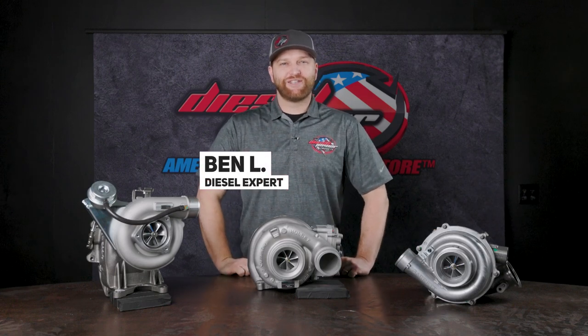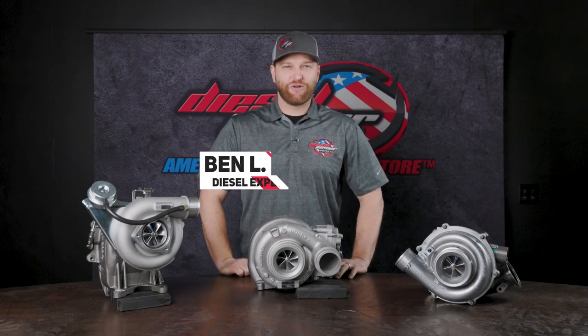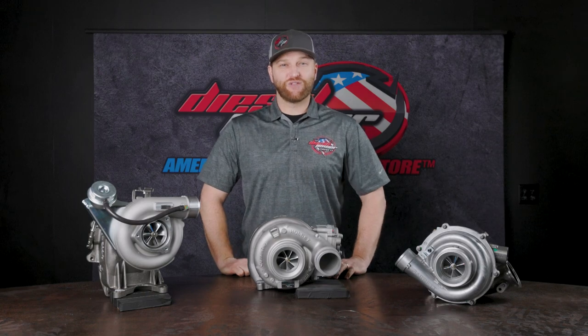Hey everybody, Ben from Diesel Power Products here, and today we are talking about the Screamer Turbo line from BD Diesel Performance.